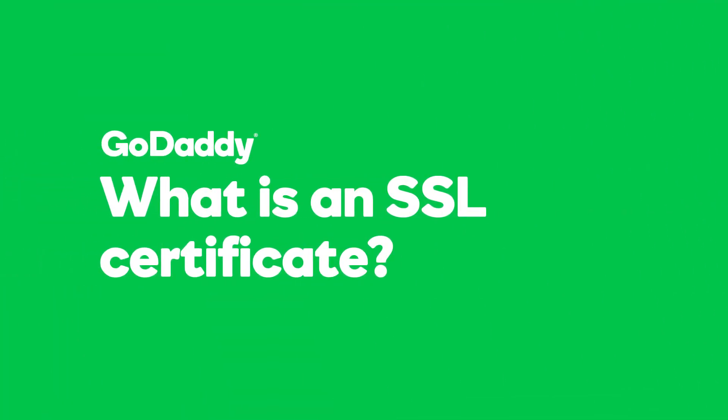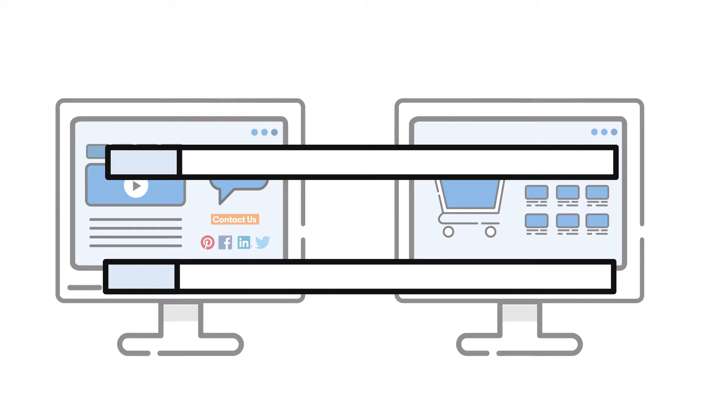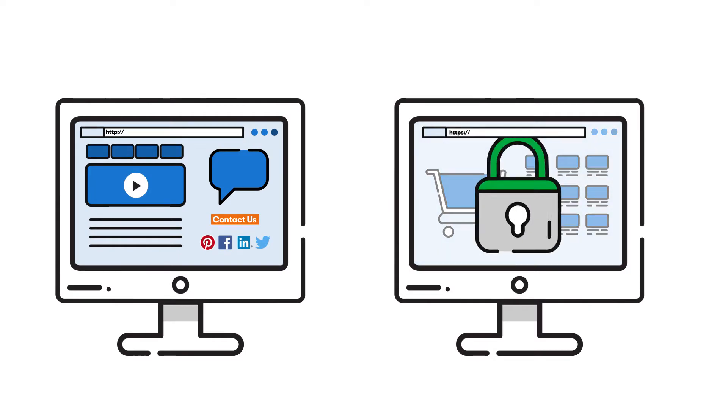Security is a big deal to everyone doing business on the web. In this video, you'll learn how to keep your customers and your business safe with an SSL certificate. Have you ever noticed that some web addresses begin with HTTP and others start with HTTPS? The added S means the site has SSL security.